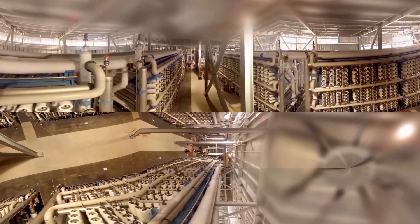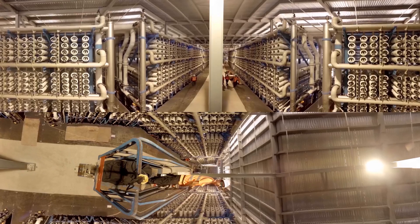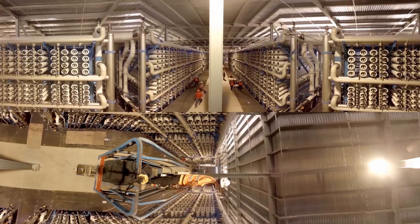Reverse osmosis. The water is pressurized by high-pressure pumps prior to entering the first RO pass. 14 RO trains with over 14,000 membranes. In the Cascade, the RO permeate is treated in three additional passes.